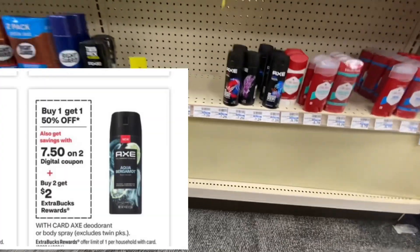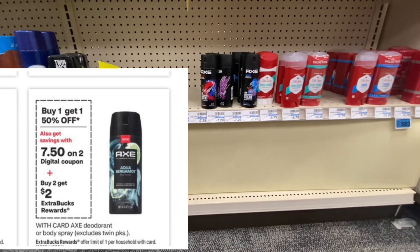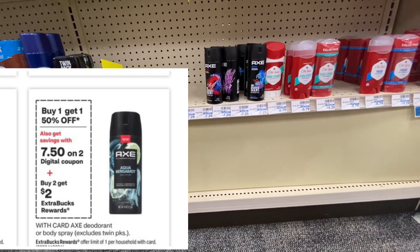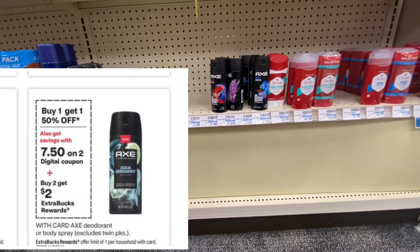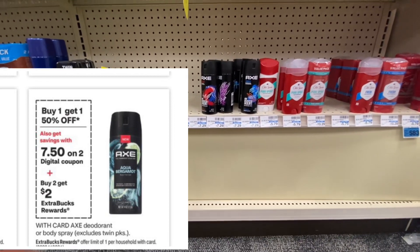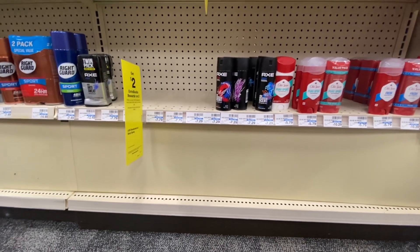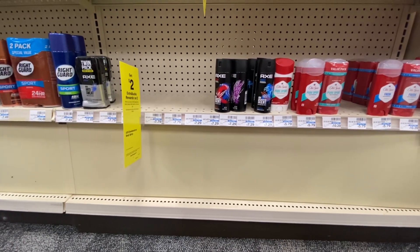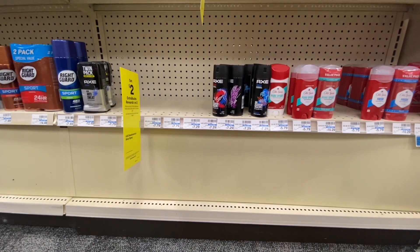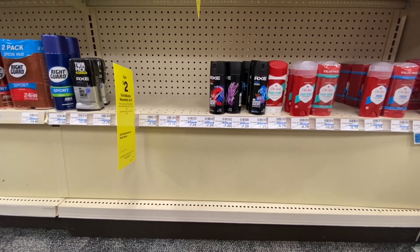Axe this week is going to be on a buy one, get one half off deal. And when you buy two, you're going to be getting back two in extra bucks — limit of one time per account. So buy two, get two in extra bucks, buy one, get one half off. I was at a different store than where I usually record, so there weren't any of the XL ones that are a little bit more expensive.